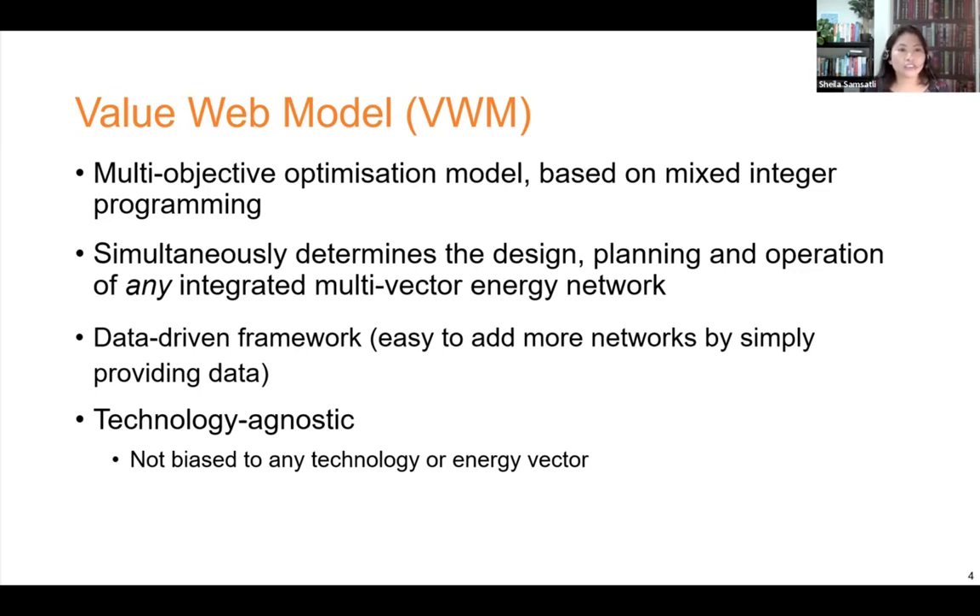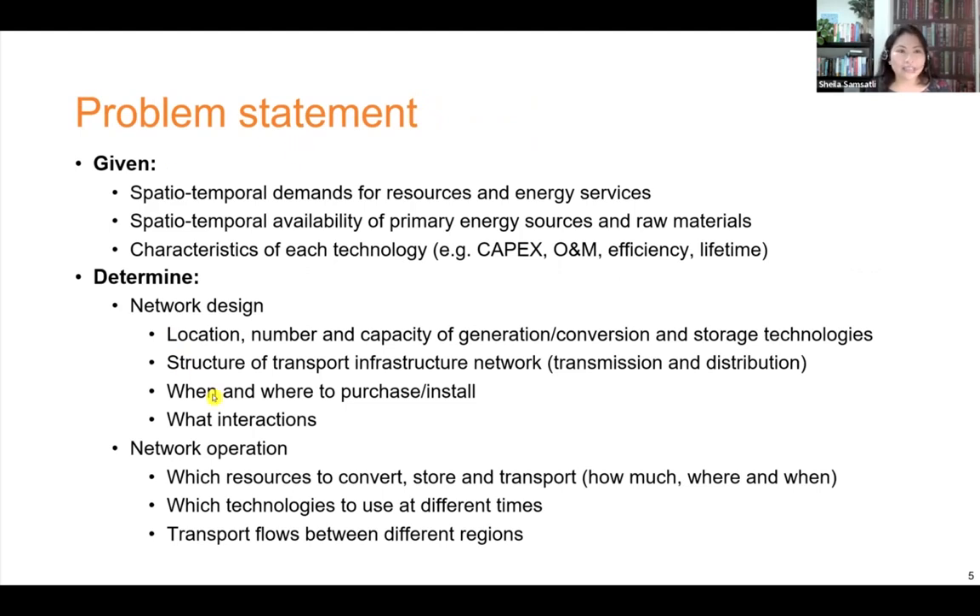Using the model, you can run a large number of optimization scenarios simply by changing the input data. The Value Web Model can answer the following problem: given the spatially and temporally distributed demands for energy services and the availability of primary resources, plus the characteristics of the technologies that convert, store and transport resources, the model can simultaneously determine the design and operation of any integrated network. In terms of design, it can determine the location, number and capacity of generation or conversion and storage technologies, structure of the transport infrastructure network, when and where to purchase or install these technologies and the interactions between them. With respect to operation, it can determine which resources to convert, store and transport, how much, where and when, which technologies to use at different times, and the transport flows between different regions.